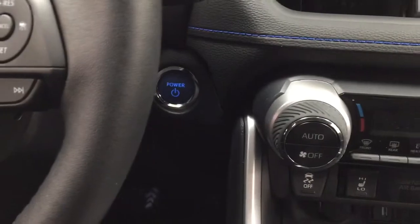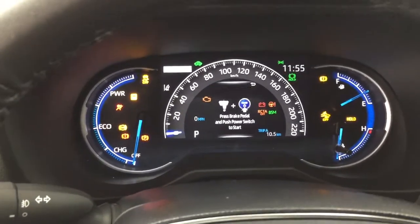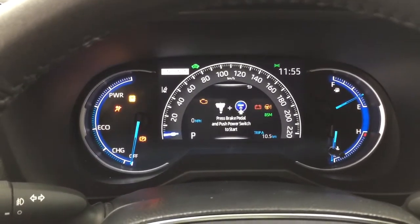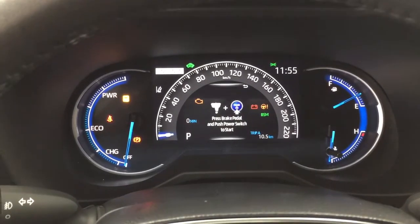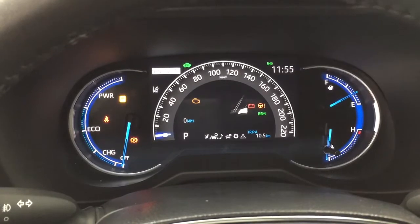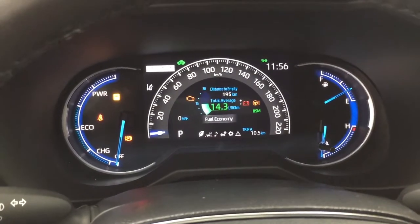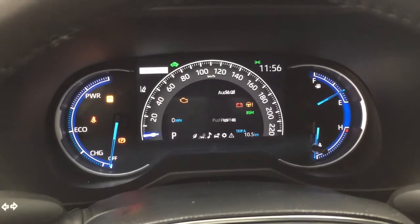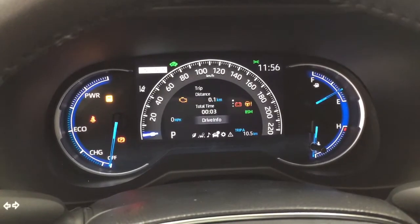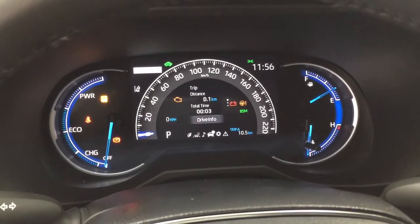It does offer push button start — all you have to do is put your foot on the brake, hit the push button, and it will start up automatically. Taking a look at the multi-informational display, you'll see a couple of different features: audio, fuel economy, distance to empty, lane departure alert, trip info, energy monitor, and all-wheel drive information as well.